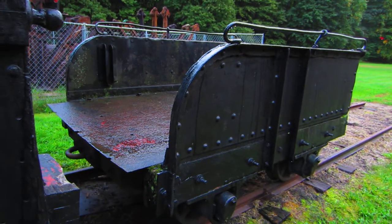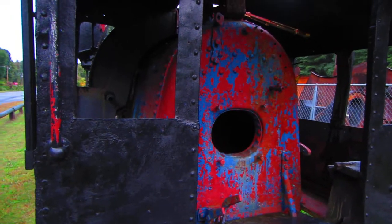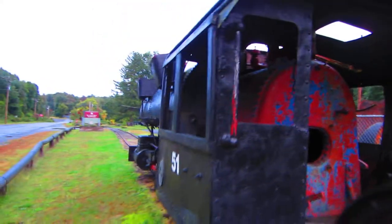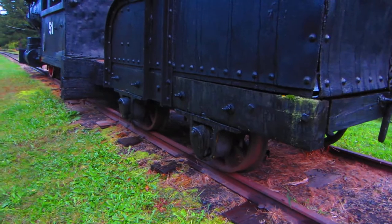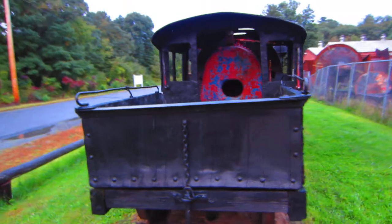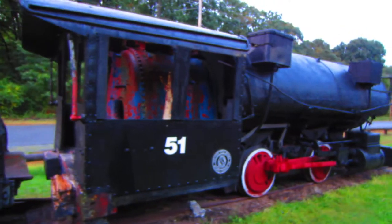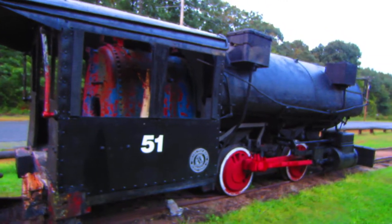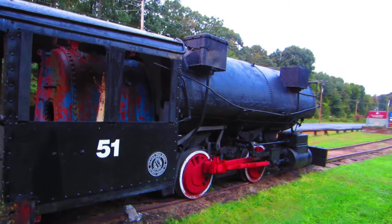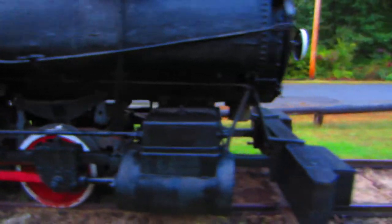They would have filled this up with coal and fed it into that firebox. It's just a small little thing. Those wheels are almost mine car wheel size — maybe exactly mine car wheel size. This would have run on anthracite coal.